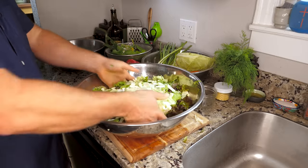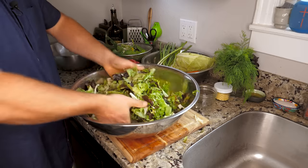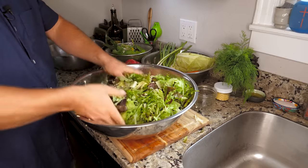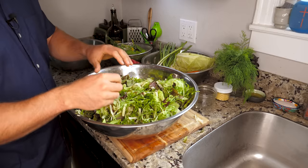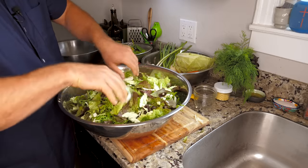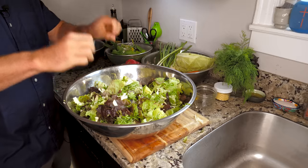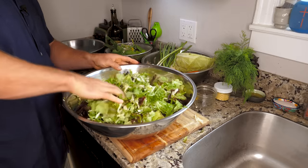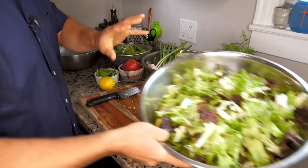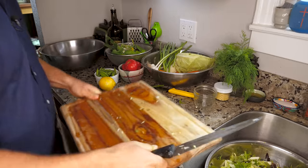I like to mix my salad as I go continuously, because I find that my ingredients are then more uniform throughout the salad. One thing I really don't like is when somebody slices up tomatoes or bell peppers, throws them on top, gives it a very crappy mix, and all those ingredients wind up at the bottom. The first people digging in are eating only lettuce, and the last people are eating only tomatoes. We want everybody who tastes this salad to have all kinds of different flavors.